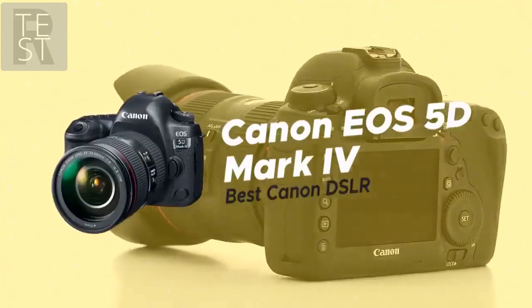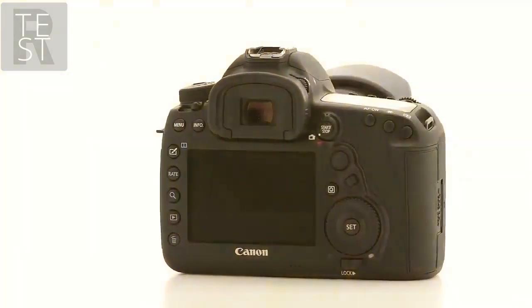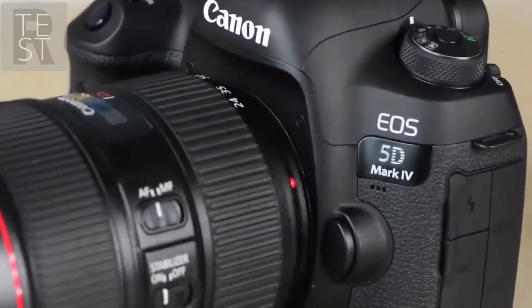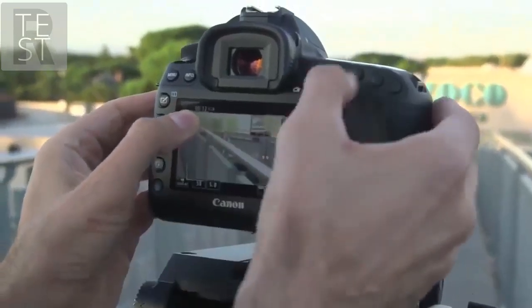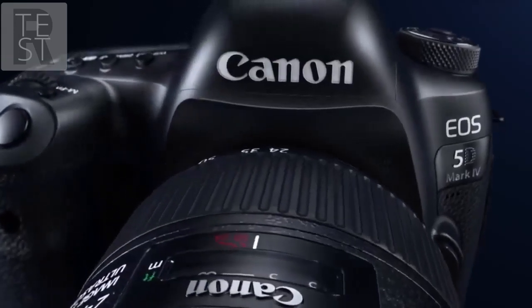First on our list is the Canon EOS 5D Mark IV, our choice for the best Canon DSLR camera. Canon is undoubtedly the most notable brand in the world of DSLR cameras, so naturally people want to get the best Canon DSLR camera. Based on overall price performance as well as functionality, the EOS 5D Mark IV is the model that really stands out.